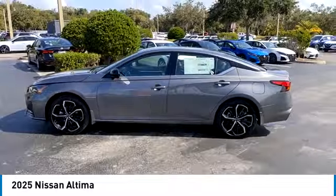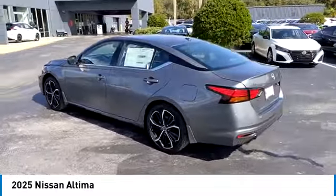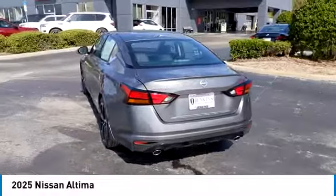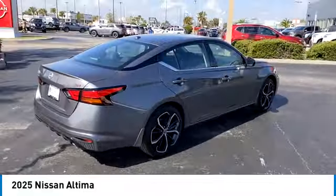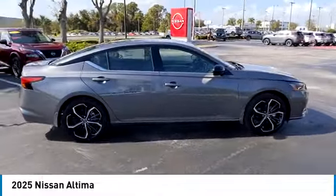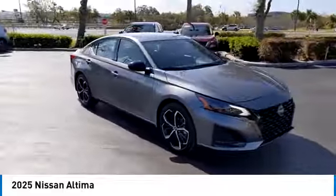Here are some of this vehicle's great options: backup camera, anti-lock braking system, LED headlights, steering wheel audio controls, keyless entry, remote engine start, traction control, stability control, lane departure warning, and Bluetooth. Come see the car for yourself.